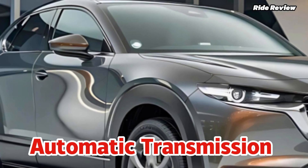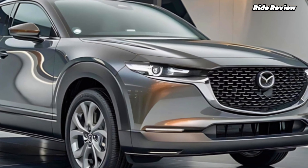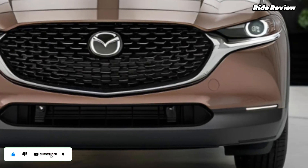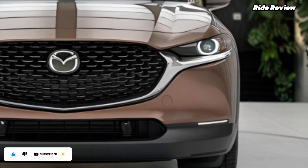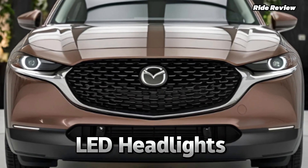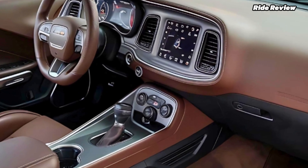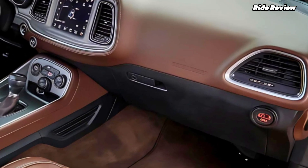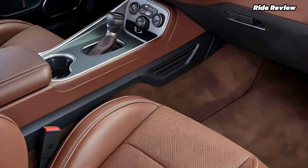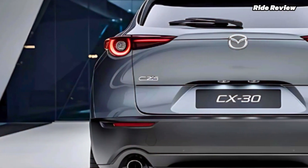When it comes to design, the CX-30 stands out. Its bold sculpted body is inspired by Mazda's Kodo design philosophy, with sleek lines that give it a premium, almost coupe-like vibe. Step inside and you'll find a cabin crafted with high-quality materials and clean modern design. There's an 8.8-inch infotainment display controlled by a rotary dial, along with Apple CarPlay and Android Auto to keep you connected.